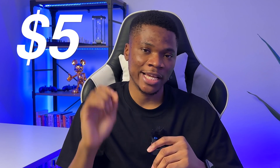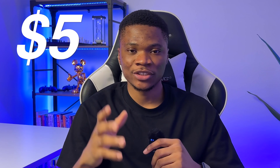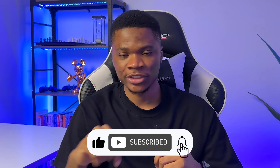Thanks to Clever, we'll be giving away $5 each to 10 lucky subscribers, so make sure you stick around till the end of this video to get the full details of the giveaway and how to stand the chance to win $5 for free. And if you are not yet subscribed to this channel, go ahead and smash the subscribe button right now.